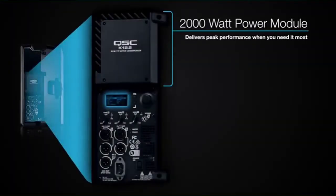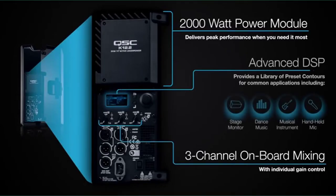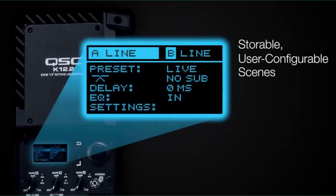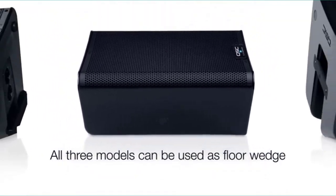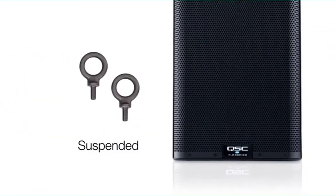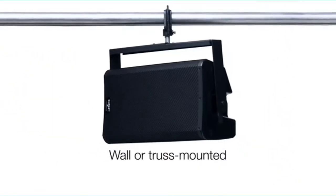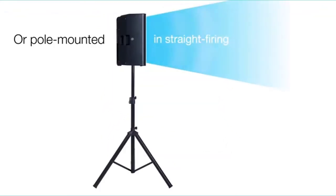Now let's talk about specifications. QSC created 12-inch powered PA speakers that have a frequency response from 45Hz to 20kHz. Weight is also pretty suitable at only 39 pounds (17.7 kg). The QSC K12.2 has a 2000-watt Class-D amplifier module with a 12-inch low-frequency transducer. These PA speakers are also equipped with 1.4-inch titanium diaphragm compression drivers for high frequencies. All these features provide maximum convenience and comfort.